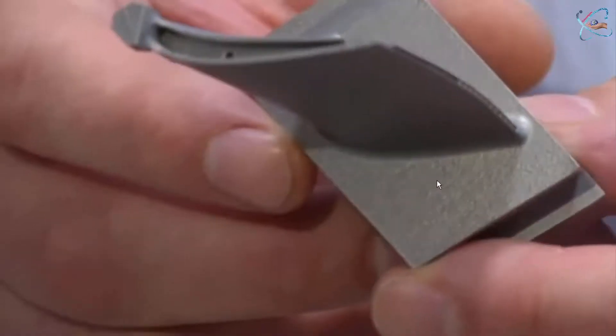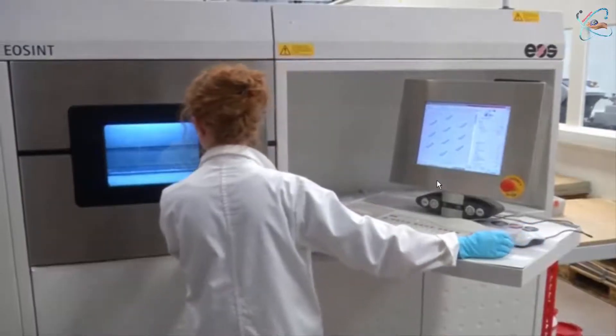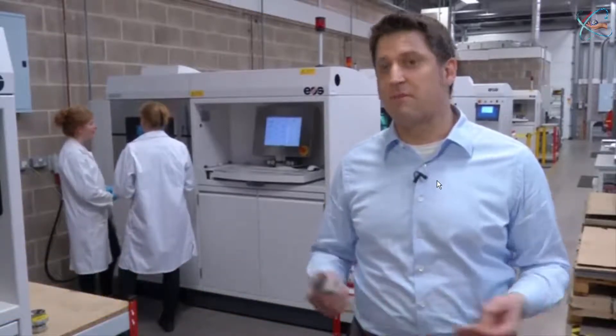Testing is ongoing and Siemens can't say when these blades will be commercially produced, but they say it reduces the design-to-testing time from years to months. When you apply casting procedures it will probably take one year, one and a half years to provide these blades because of the long lead time for the tooling, but by applying additive manufacturing we could significantly shorten the lead time down to three months.